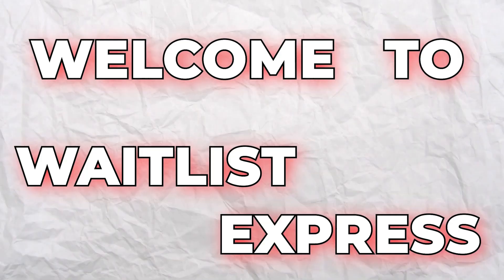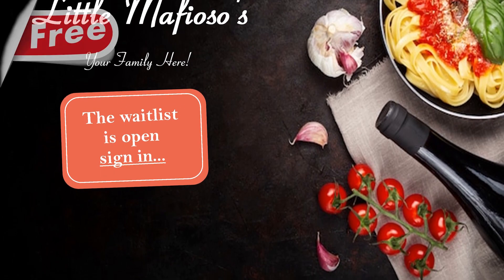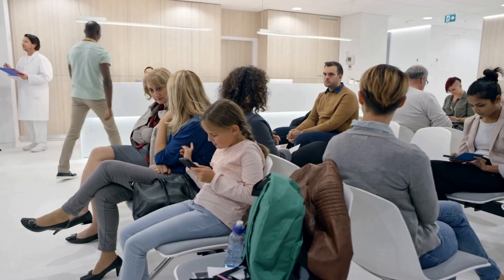Welcome to Waitlist Express, a powerful, and most importantly, a free waitlist system for restaurants, medical offices, and businesses where customers have to wait.